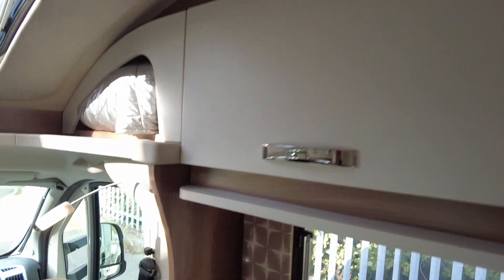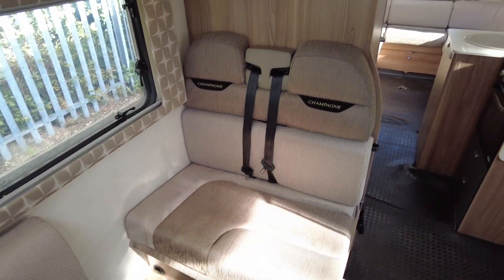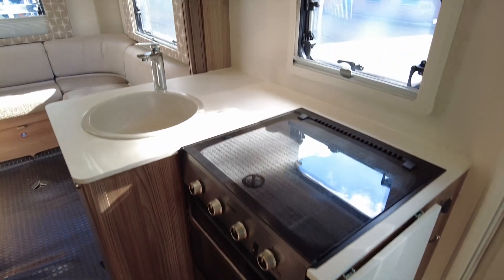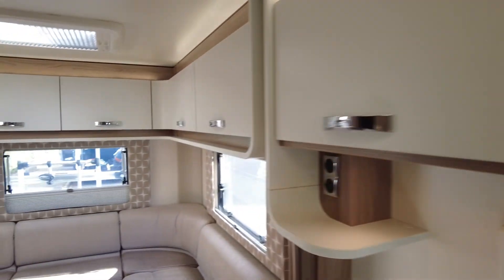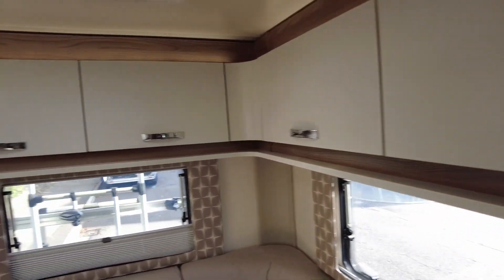Really nice finish on this one, lots of storage. All the cushions are in great condition, and it's got the extra travel seat belts. It's got the middle kitchen with a large cooker, plenty of workspace, and built-in microwave. The large end lounge has lots more storage, with cushions in great condition.